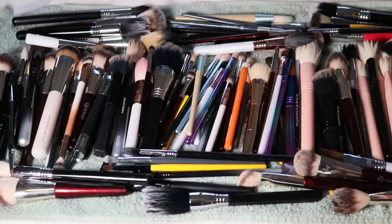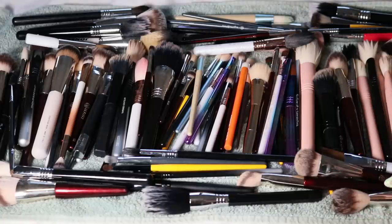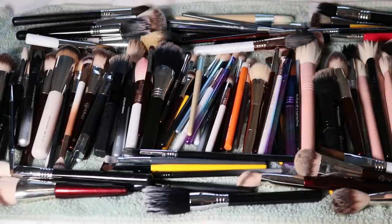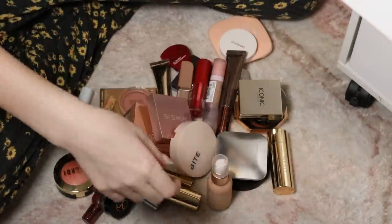That took a full two hours to get these washed and my hands are pruney, but I'll let them sit to dry. Now I want to put the products we took out of my vanity back into the drawers. I probably should have done that earlier, but let's do it now.